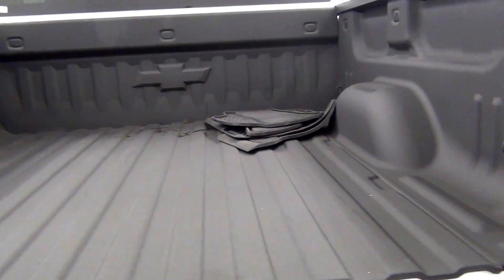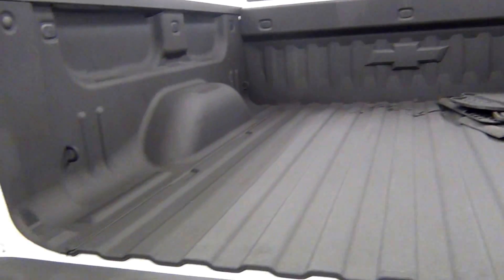Here's a view inside of the flatbed area. Inside of the flatbed area looks clean.